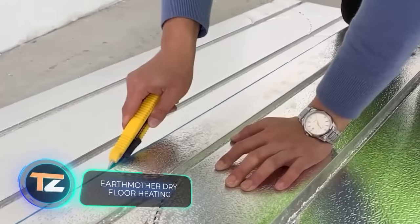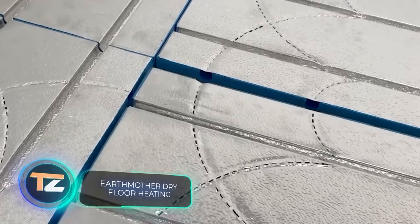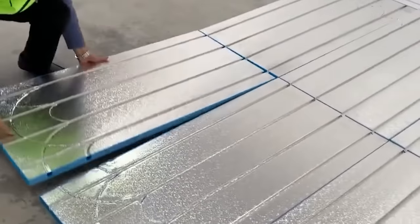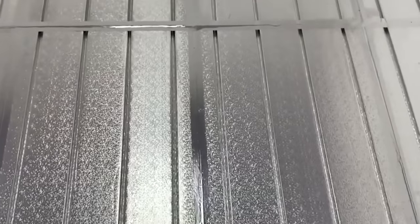The construction industry in China is one of the best. For example, in June 2021, they built a 10-story building in about 29 hours. So these panels for the quick installation of underfloor heating are used very often.